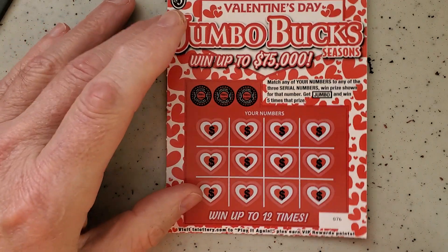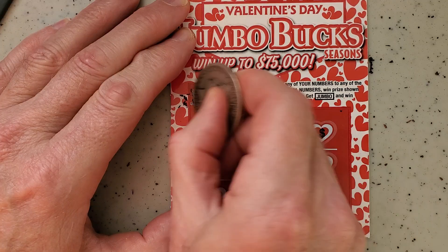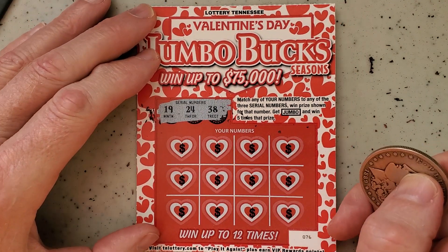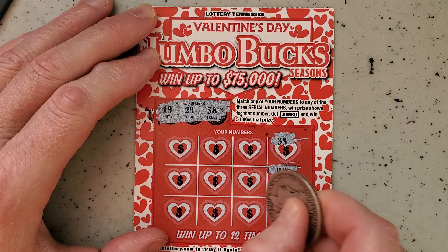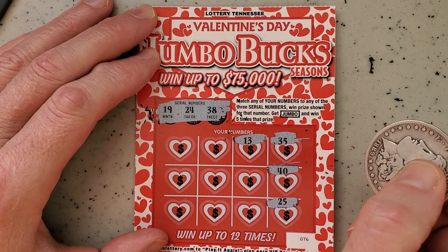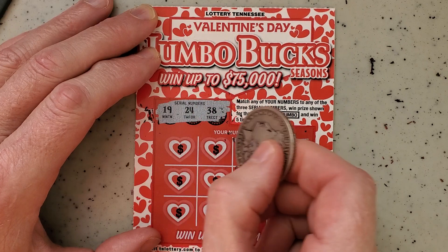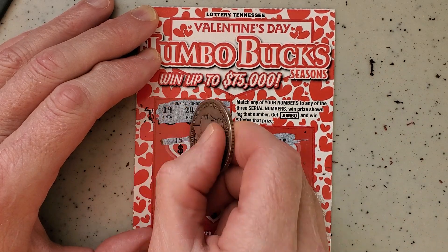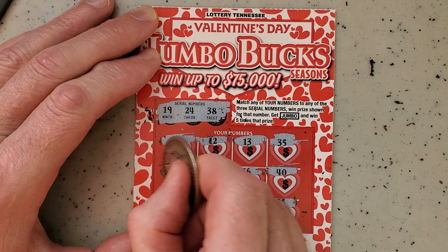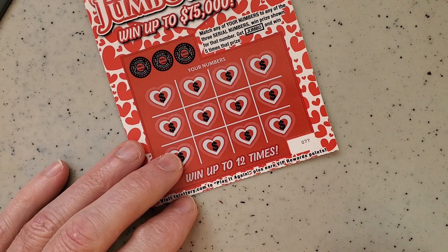So we got $11 of our $30 back. Ticket number 76 — let's see if we can find another symbol. 19, 24, 38, 35, 40, 25, 24, 13, 16, 34, 12, 22, 28, 15, 31, 37. Another instant loser — we'll enter that into our second chance drawing and see if we can win something there.